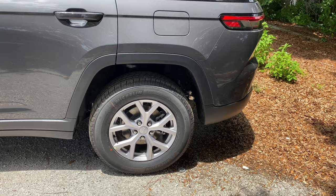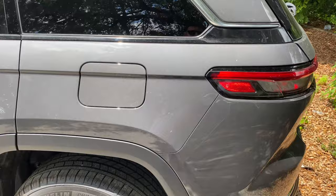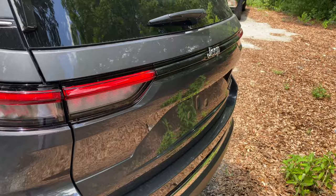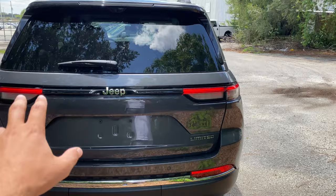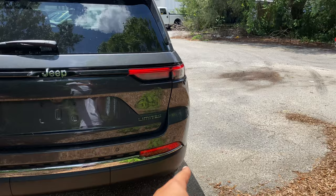The rear wheel setup mirrors the front with the 265/60 R18 Michelin Primacy all-seasons. Plastic cladding on the rocker panel also helps in off-road situations. The gas cap is push-to-open with easy fill, and this SUV accepts 87 octane — nice given current gas prices. Full rear parking sensing, daytime runners on the tail lights, turn signals, reverse lights, and a covered tow hitch. The third brake light sits on the spoiler, and the Limited badge is in the right corner.